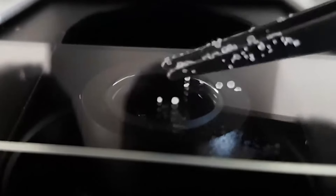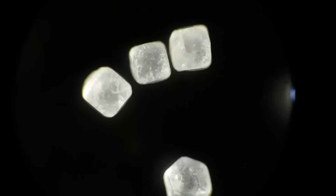We propose to rename salt crystals into diamonds. Take a look at this beauty.